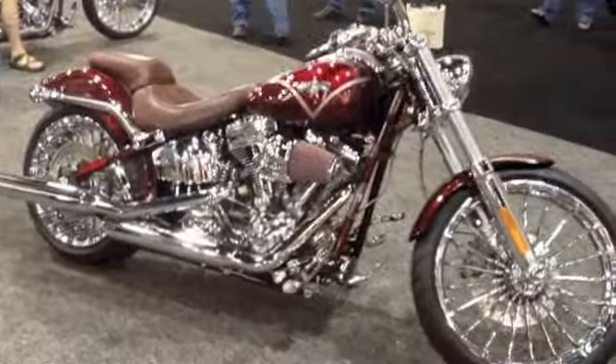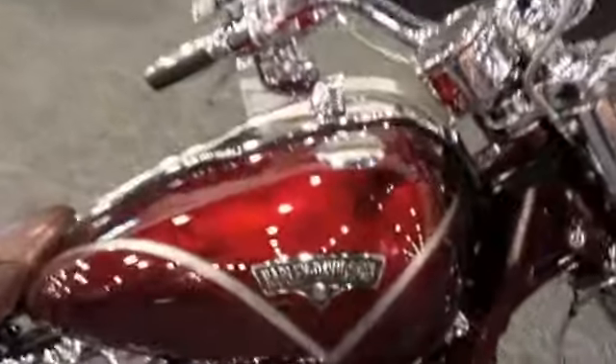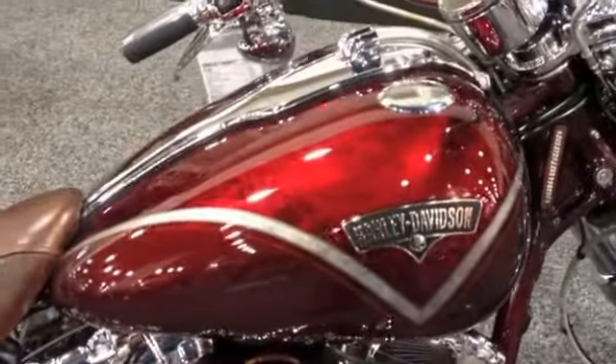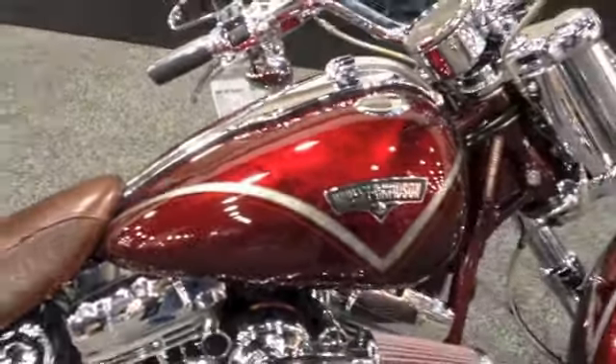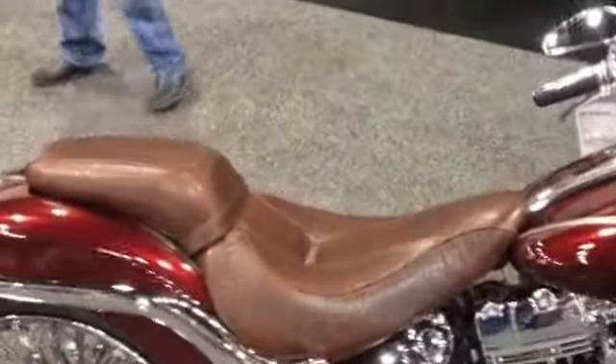Here's a look at the CVO Screaming Eagle Softail Breakout in this beautiful red color. And matching seat on this bike.